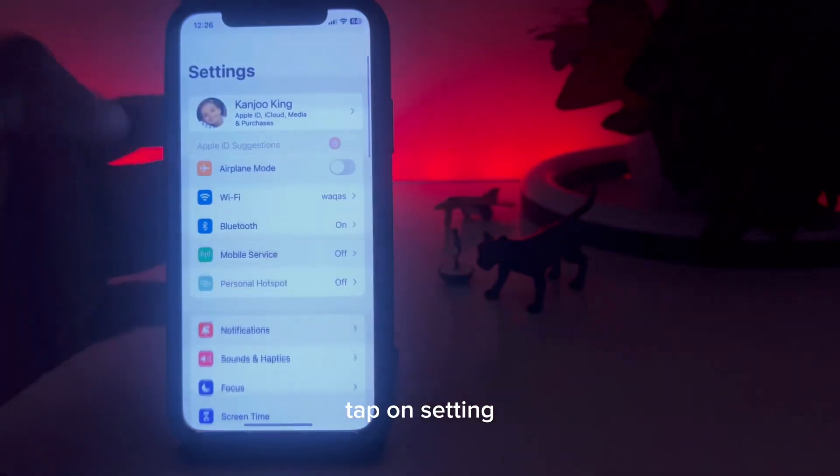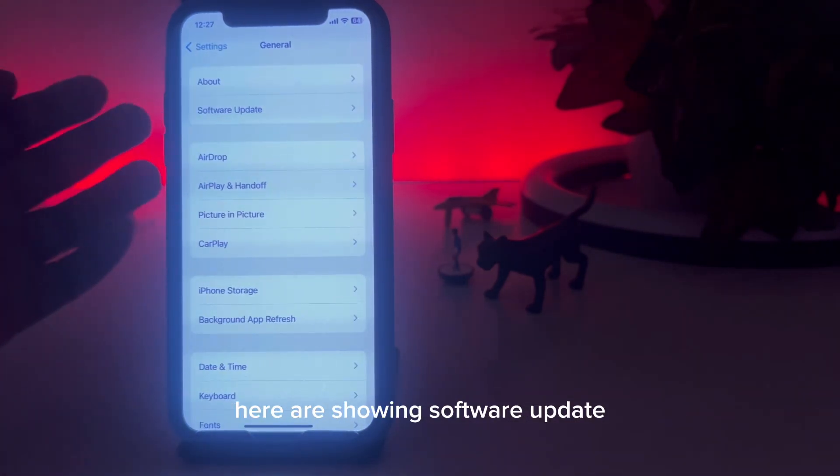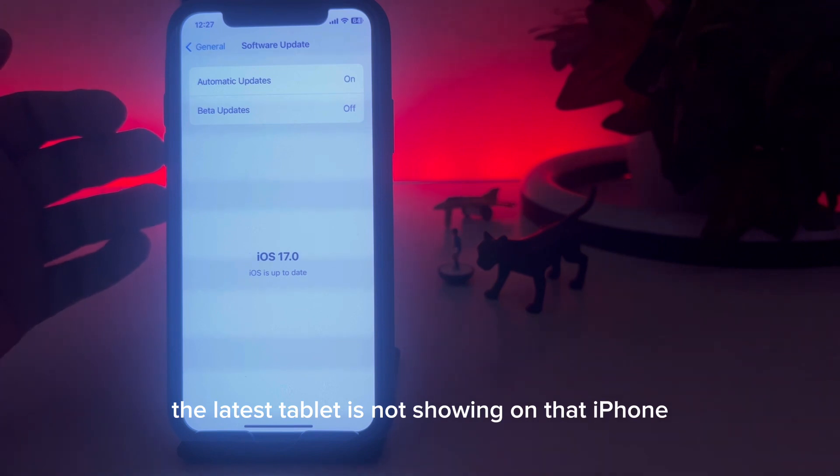First, check the update. Tap on Settings, then tap on the General option. You can see on screen it's showing Software Update, but when I try to check the latest update, it's not showing on the iPhone.